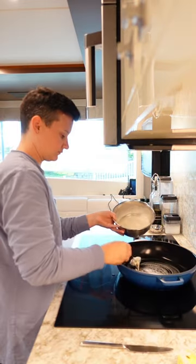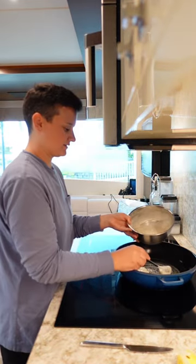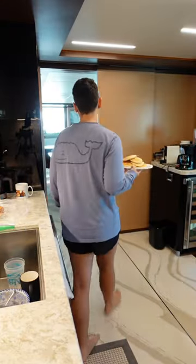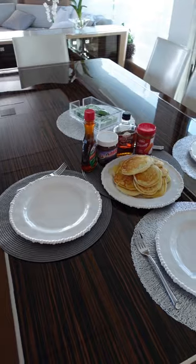Day in the life as a chef on a yacht. Everyone requested pancakes this morning, so that's what we're doing. Served those pancakes with some butter, Nutella, cookie butter, and syrup. A breakfast for champions.